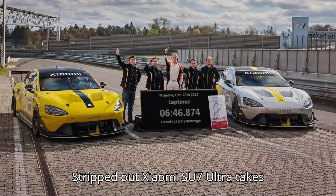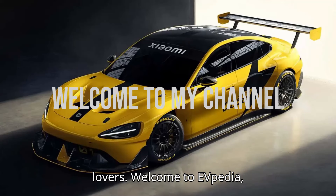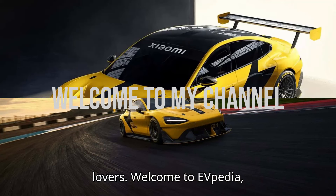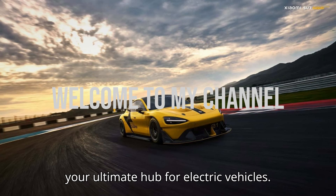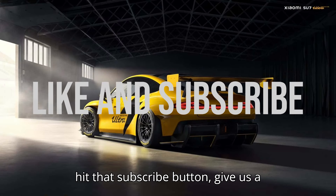Stripped-out Xiaomi SU7 Ultra takes Nürburgring 4-door record. Hey, EV lovers! Welcome to EVpedia, your ultimate hub for electric vehicles. If you're as excited about EVs as we are, hit that subscribe button, give us a like, and drop a comment below. And if you want to help us bring even more amazing content, consider giving us a super thanks.